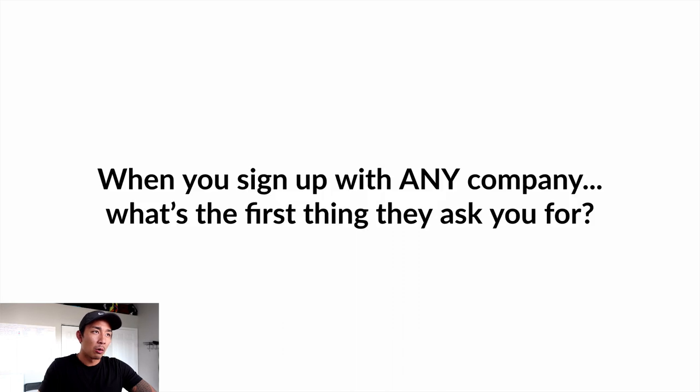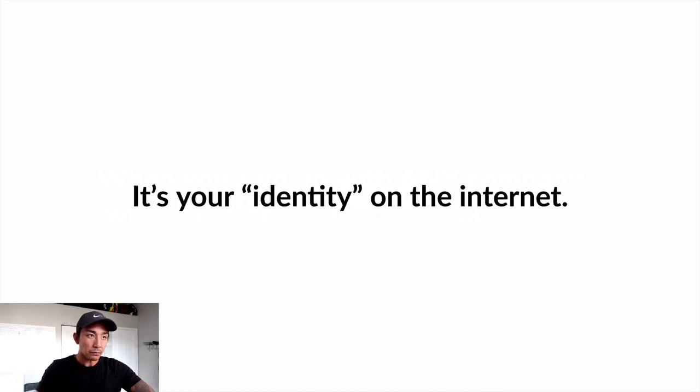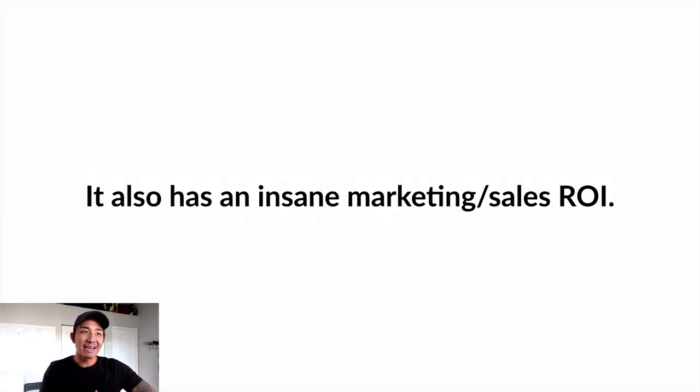How do I know this? When you sign up with any company — a software, a product, a service, a free trial, a newsletter — what is the first thing they ask you for? Your email address. Sometimes they don't even ask for your name, just your email. Email is like your identity on the internet, and nearly everyone has an account they check daily — sometimes multiple times per day. It also has an insane marketing and sales ROI.